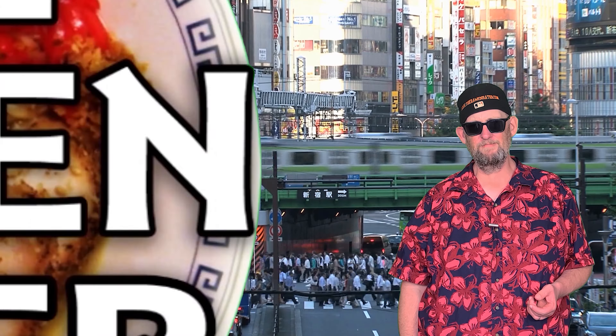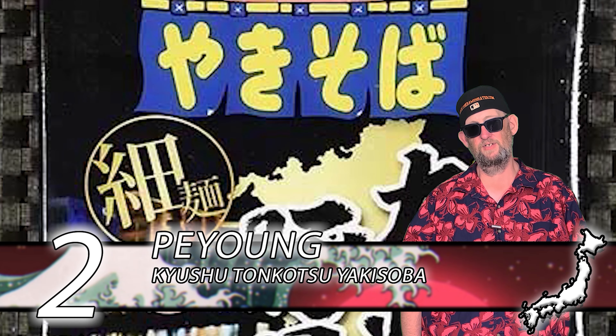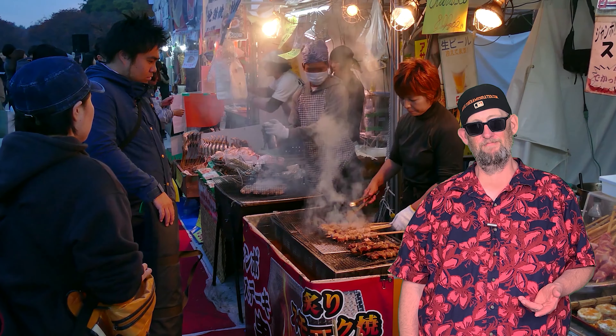In at number 2, we have Pae Young with their Kyushu Tonkatsu Yakisoba. This one's really interesting — the noodle is very very fine, and it only takes one minute to steep in the tray. I think this is absolutely the best Pae Young variety I've ever had. Very nice flavor — it tastes like tonkatsu with no broth — and it just sings. It's so good. Highly recommend it. Get this if you can find it.